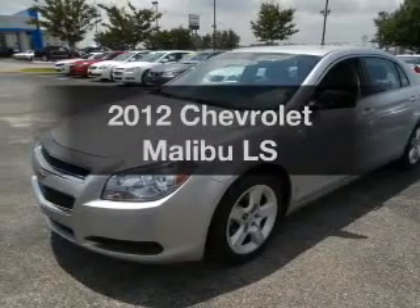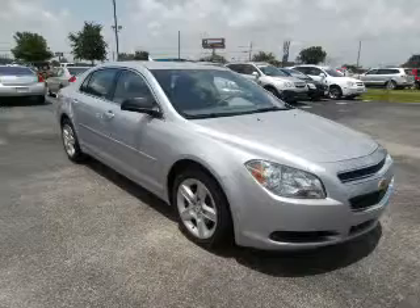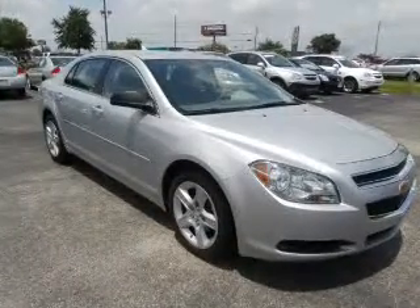Imagine yourself in this 2012 Chevrolet Malibu. Everything you need under one roof with this great vehicle. With an efficient four-cylinder engine, the powertrain includes front-wheel drive driven by a six-speed automatic transmission.